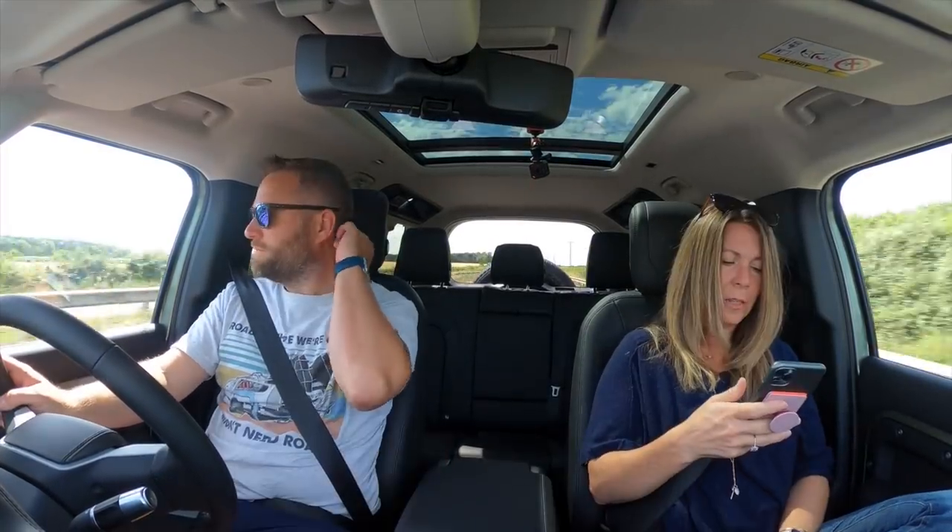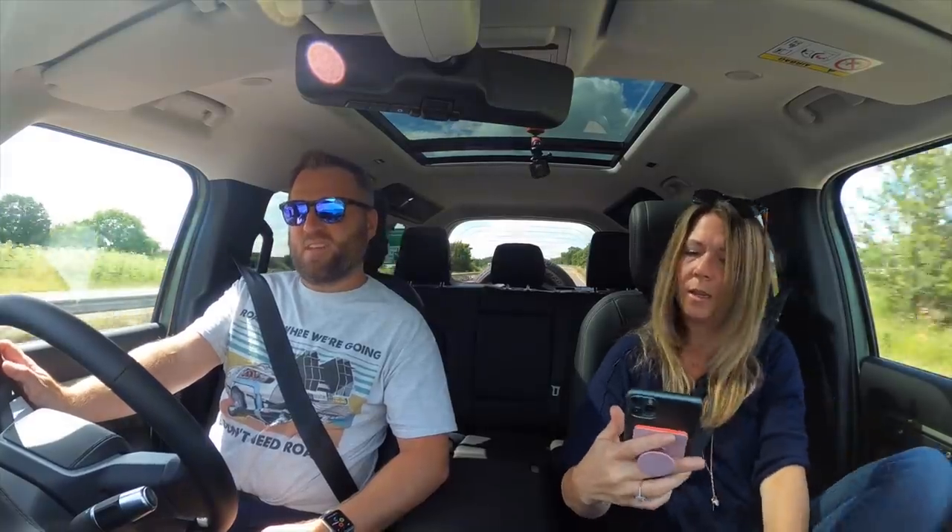It's got AdBlue as well. Diesel exhaust fluid is a liquid used to reduce the amount of air pollution created by a diesel engine. It makes your car more efficient and you can drive through low emission zones — through central London without getting a fine. That's all you need to know.